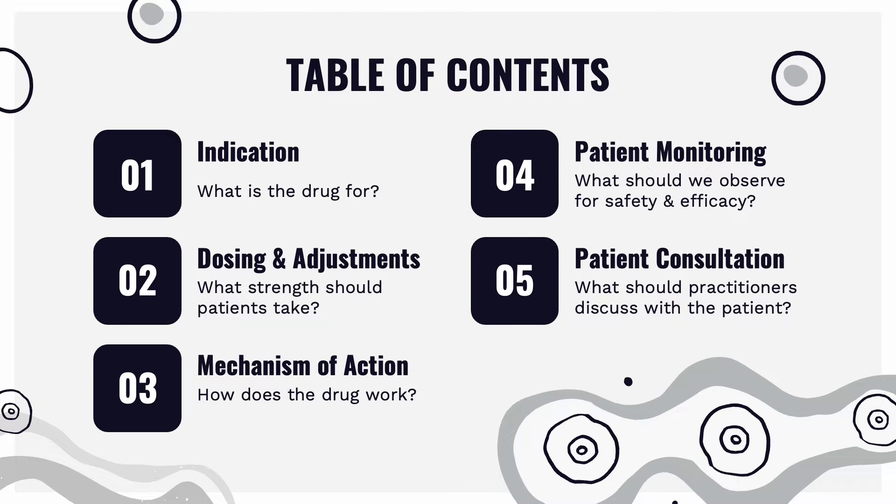This is the table of contents. First, we have the indication, so we will be answering what the drug is used for. Then we will be discussing the dosing and adjustments, so what is the strength the patient should be taking. Third, we will be discussing the mechanism of action. Fourth, patient monitoring, so what do we want to observe for safety and efficacy. And lastly, patient consultation — what information do we want to share with the patient when they are picking up their medications?